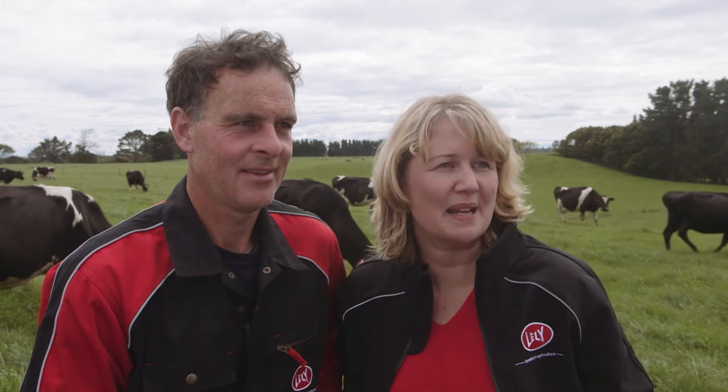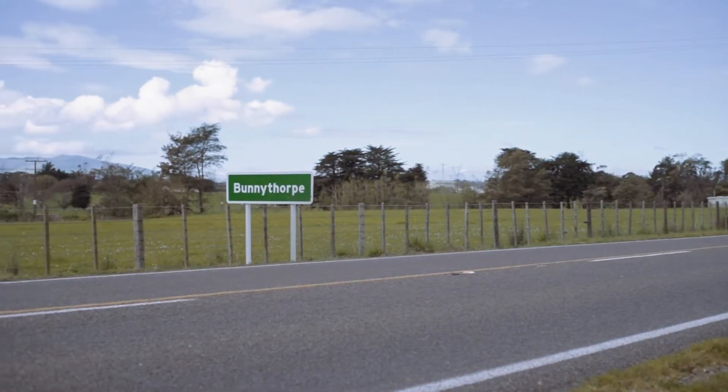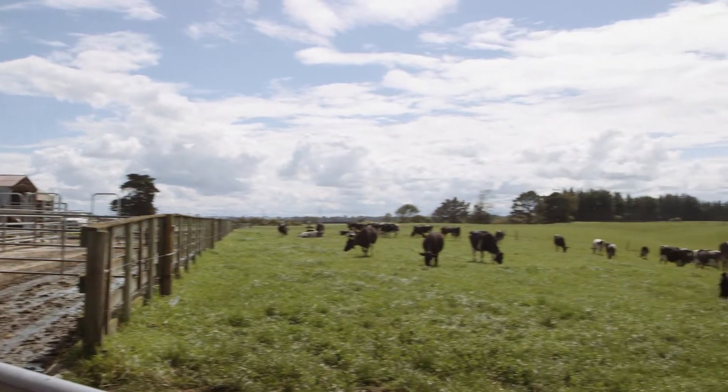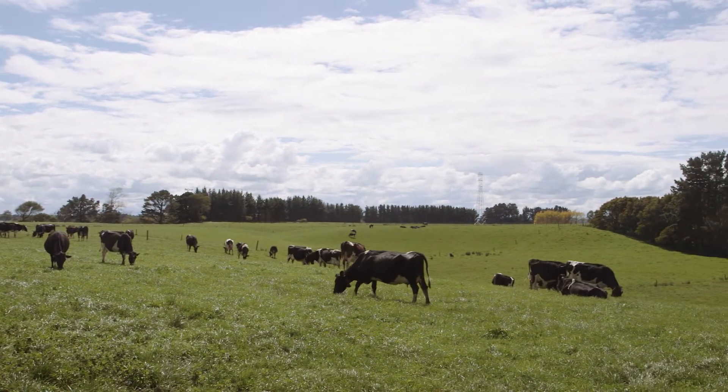We're Amy and Greg Gemmell. We live in Bunnythorpe, Manawatū. We share milk on this farm which is owned by my parents Brian and Margaret Schnell. Greg's been dairy farming for about 25 years and we've been share milking for four years now.